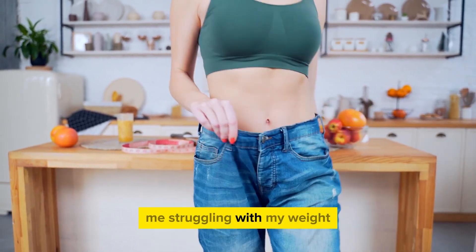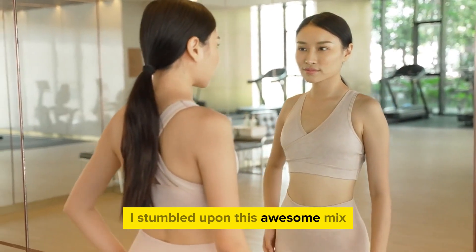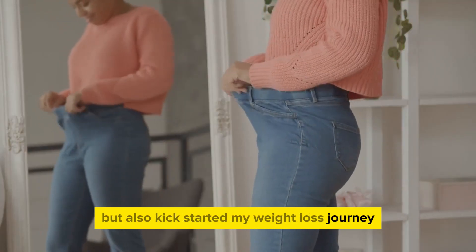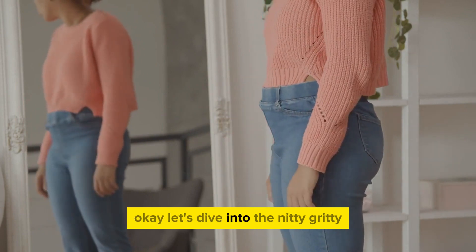Picture this: me struggling with my weight and feeling like I needed a change. I stumbled upon this awesome mix that not only satisfied my taste buds, but also kick-started my weight loss journey in the most unexpected way. Let's dive into the nitty-gritty.